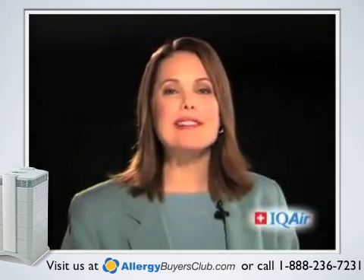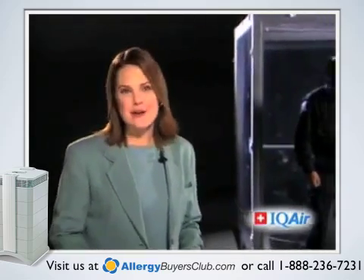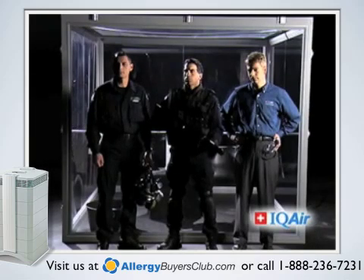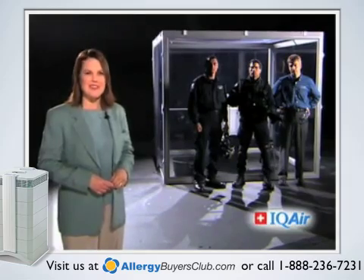If you aren't already completely convinced that the IQ Air Health Pro Plus offers the very best in air filtration, IQ Air President Frank Hammes is about to step into this specially designed chamber to personally prove the power and effectiveness of the IQ Air Health Pro Plus.